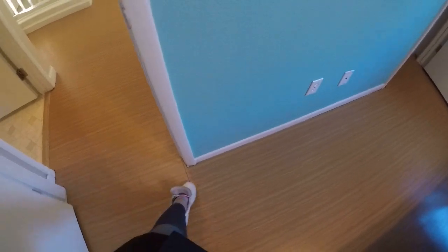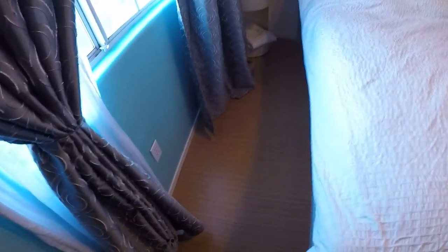Little chip in the laminate there, and a little gap. These are not big deals — I'm just pointing them out so there are no surprises. It's just not the best flooring job.